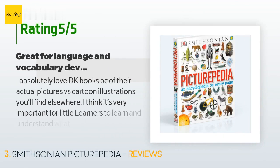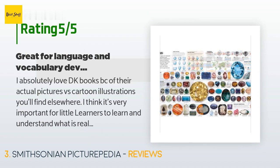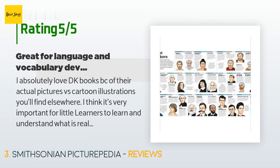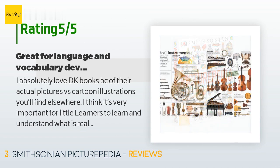There are 685 reviews with an average rating of 4.8 stars. A customer said: "I absolutely love DK books because of their actual pictures versus cartoon illustrations you'll find elsewhere. I think it's very important for little learners to understand what is real before cartoon drawings. I used these books primarily to build vocabulary — we started by pointing at objects and saying the name, then advanced to saying the name and having her find and point at it, then her repeating the words, and eventually she would go through and name everything. I purchased this for my daughter when she was 15 months old."